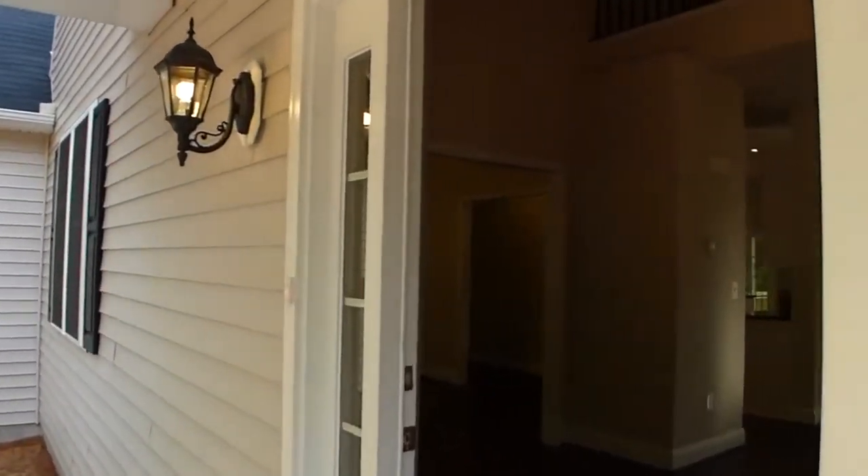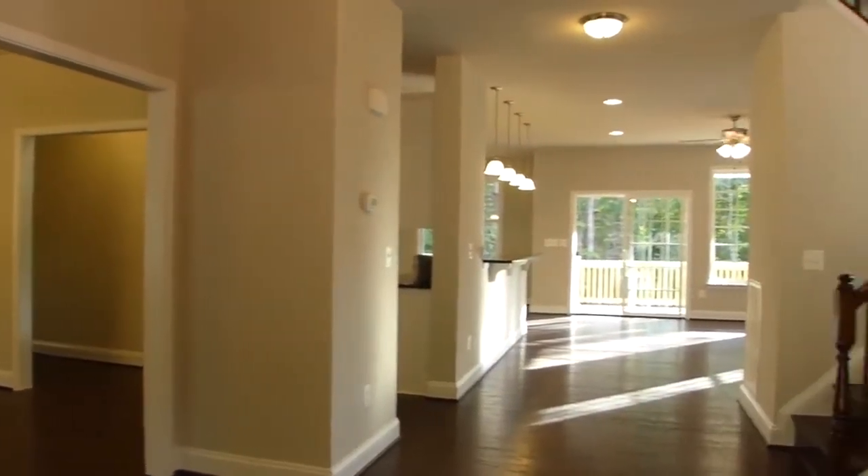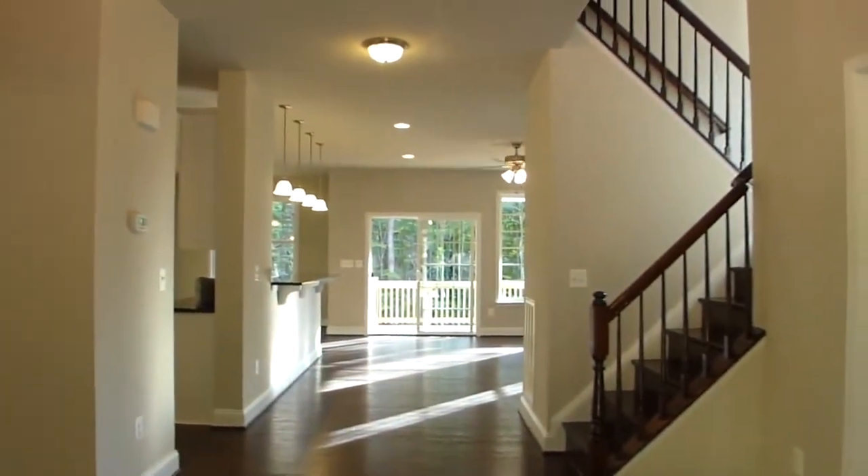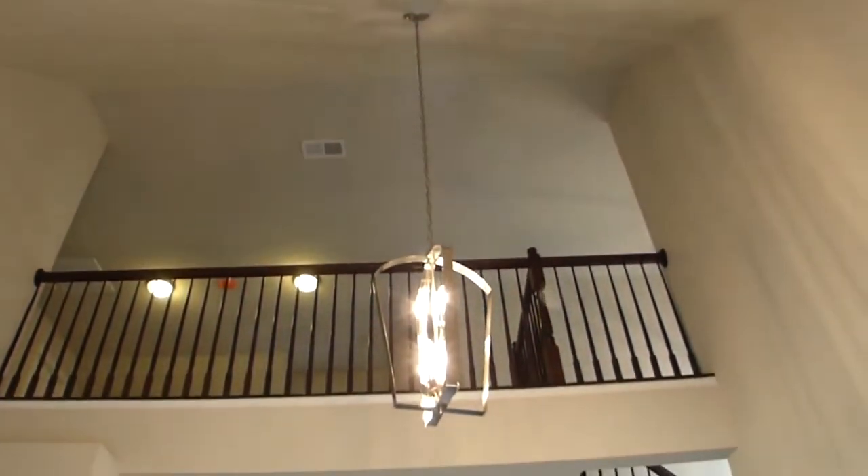Passing twin side lights and transom, we enter into the foyer. The two-story foyer with a half bath spectacularly opens to the second floor and leads to the great room or to the formal dining room to the left.